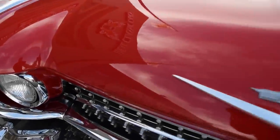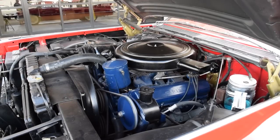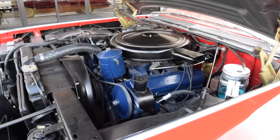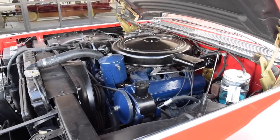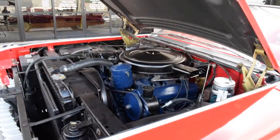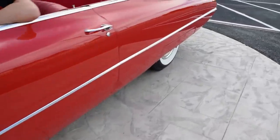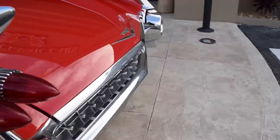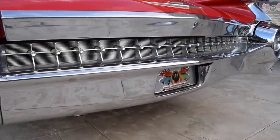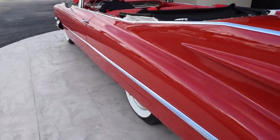We're going to go ahead and pop the hood for you — give you a look under here and get it started up. Nice and clean in the engine bay. Starts right up, runs nice and smooth. Come to the back — exhaust sounds really good. It's not loud or obnoxious or anything.